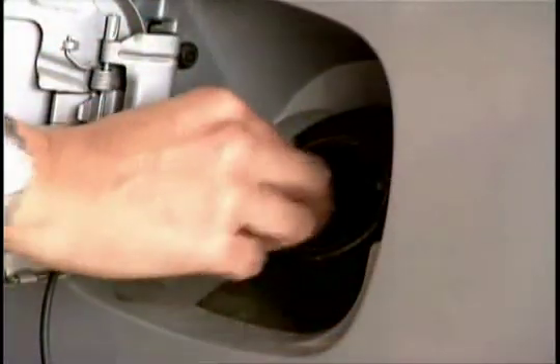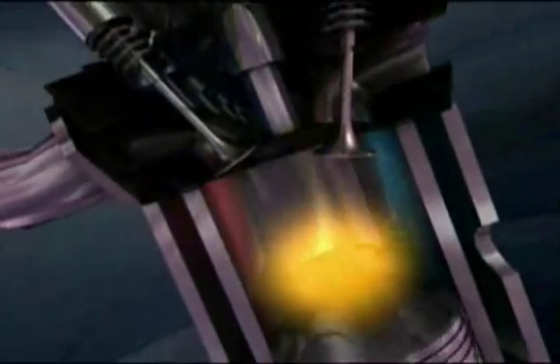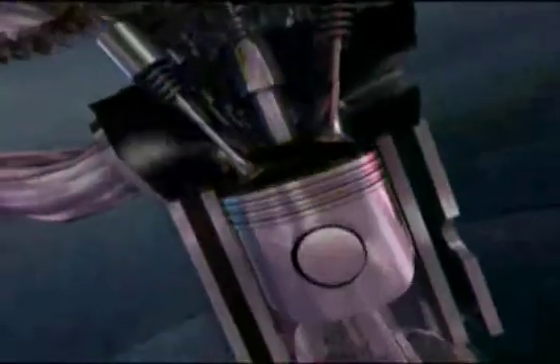Once the MPG cap is placed into the fuel, whether it be gasoline or diesel, and dispersed in the fuel, the fuel becomes a carrier and takes the MPG cap, which is a catalyst, into the combustion chamber. In the combustion chamber, the catalyst accelerates the combustion, causing it to complete in the combustion chamber itself.